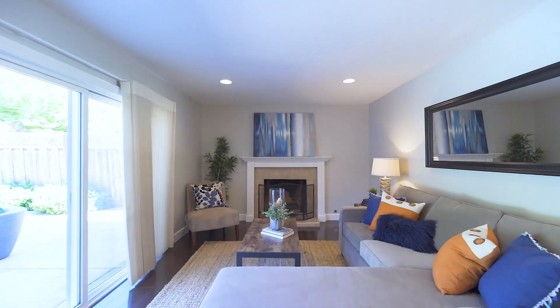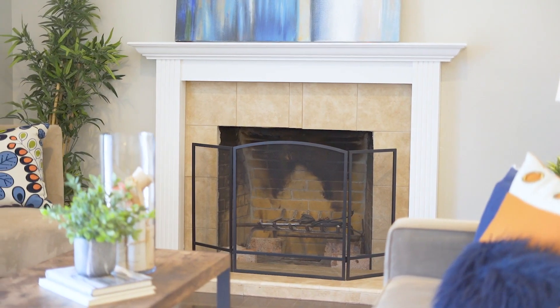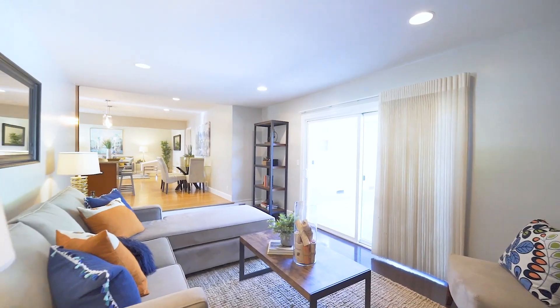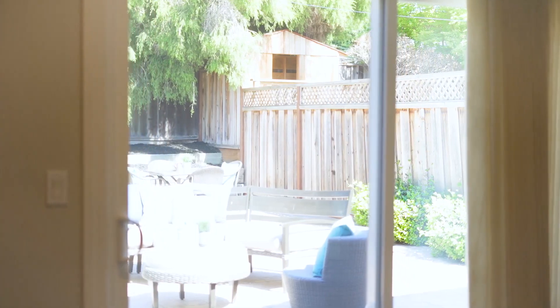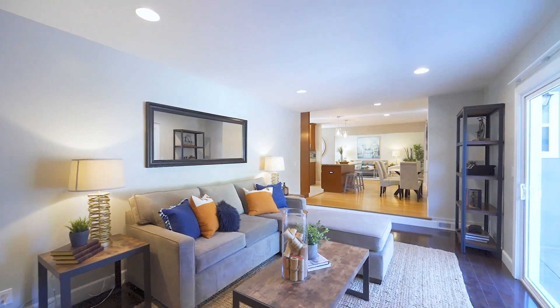The spacious family room has stunning floors and features a gas starter fireplace with an oversized wood mantle, and is open to the kitchen, providing a perfect space to entertain. A large sliding glass door provides lots of natural light and entry to more living space outside.